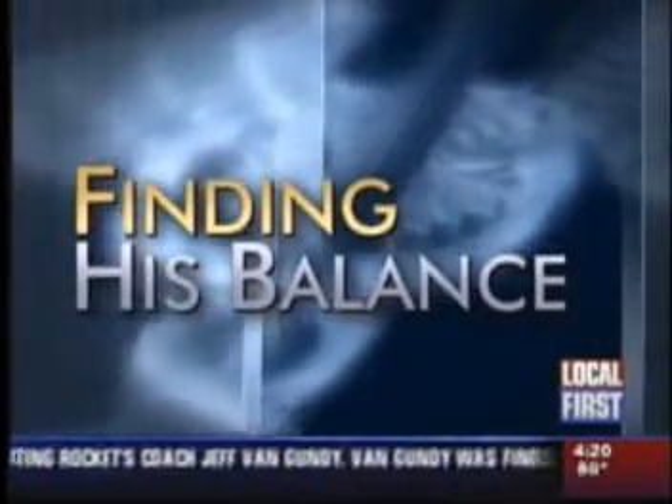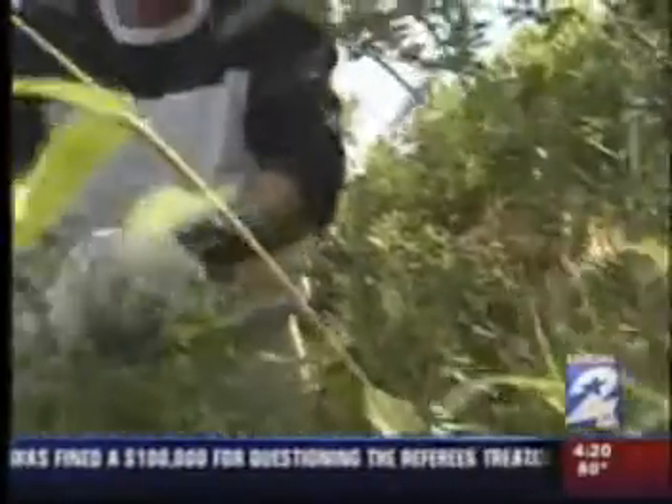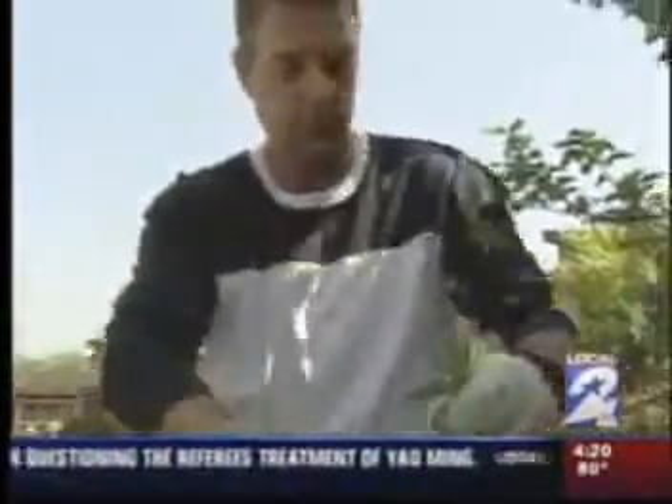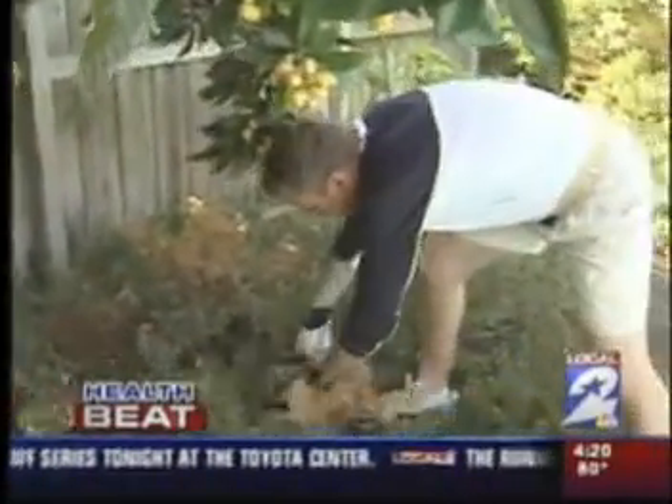One Houston man says an implant is helping him find his balance. I started having a lot of fatigue, and it didn't stop there — irritability, stress, difficulty concentrating at work. Always an active person, Brant Delaney knew something was wrong.